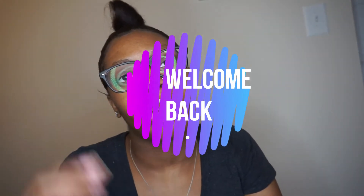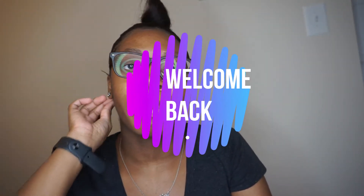Hey, welcome back to my channel. I know I haven't posted in a long time but I'm back. I have my glasses today, no makeup, no lashes, no nothing, and my bun is looking a mess. I just got in the house and there's this one piece of hair just sticking up, but we're just gonna roll with it.